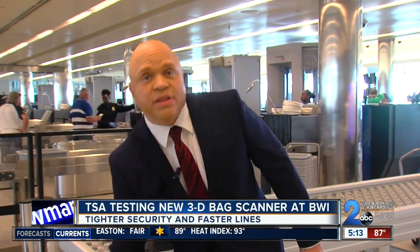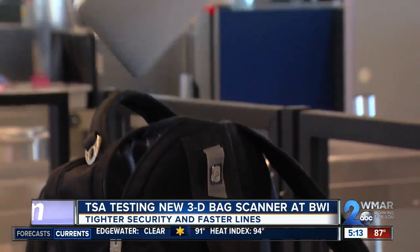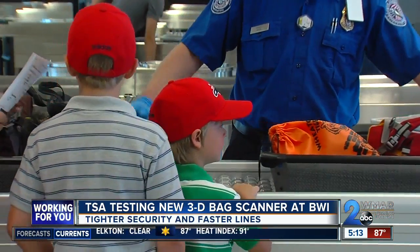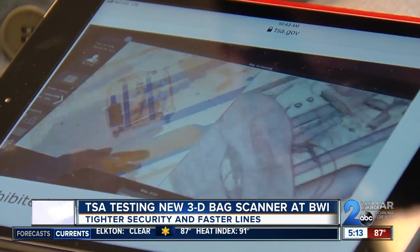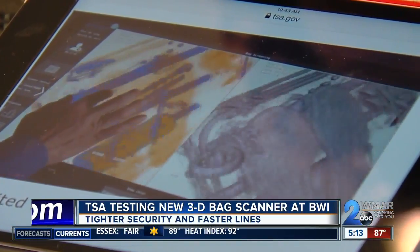This new 3D bag scanner will allow TSA agents to virtually take out everything in your bag without having to lay a hand on it. It also removes the hassle of having to take out certain items from your bag, such as a laptop. As carry-ons go through the scanner, TSA agents will be able to look at a 3D image of exactly what's in your bag.